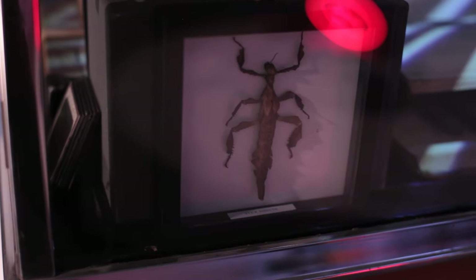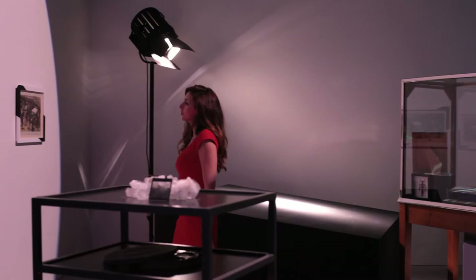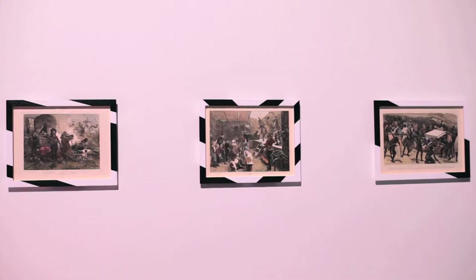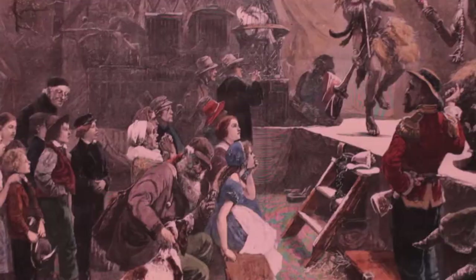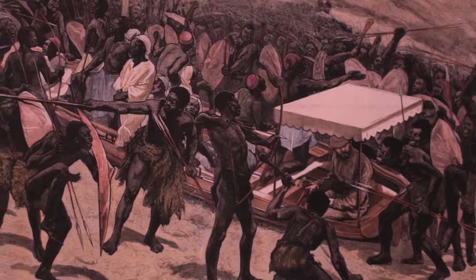In this triptych of frames, Brooke Andrew places his pattern — the Wurundjeri pattern — which he uses a lot and transposes onto different objects, to frame illustrations taken from an English newspaper called The Globe in the 19th century. And what these illustrations represent are the kind of stereotypes associated with indigenous culture and the danger, really, that the indigenous people would represent.